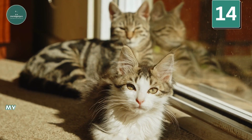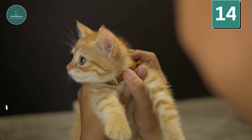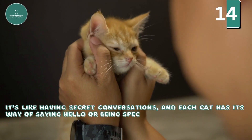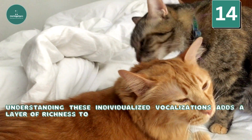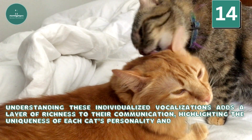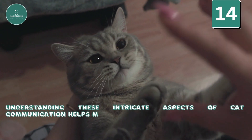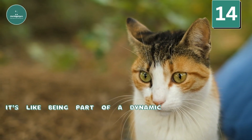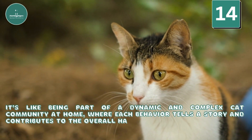Talking In Their Way: My cats have their own words and sounds for talking to each other. It's like having secret conversations, and each cat has its way of saying hello or being special. Understanding these individualized vocalizations adds a layer of richness to their communication, highlighting the uniqueness of each cat's personality and relationships. Understanding these intricate aspects of cat communication helps me navigate their world better — it's like being part of a dynamic and complex cat community at home, where each behavior tells a story and contributes to the overall harmony of the group.